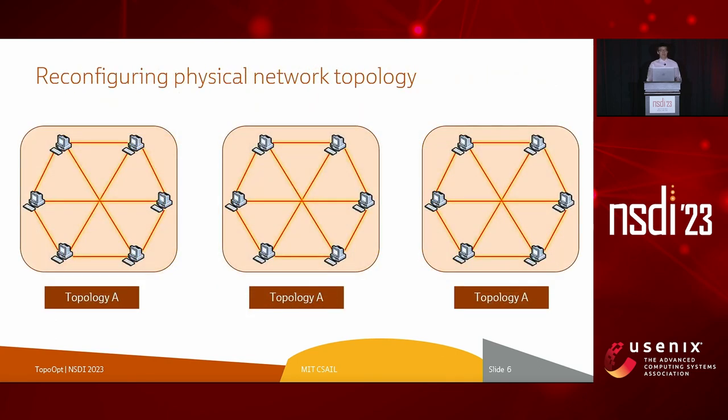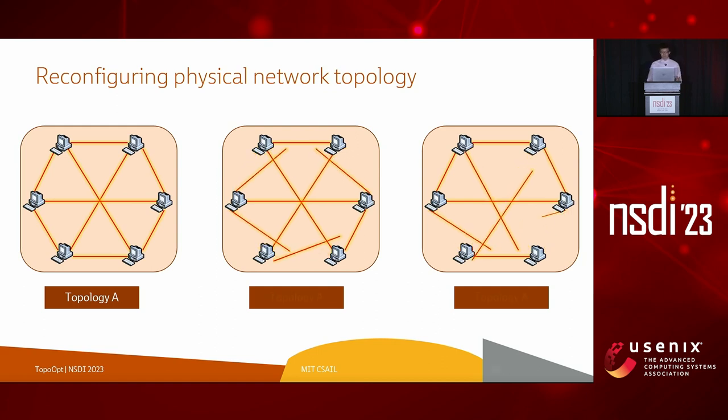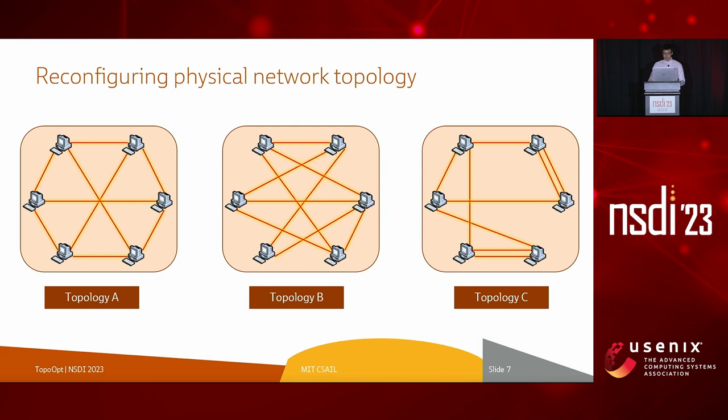To be clear, what I mean by the physical network topology is literally how the accelerators are connected. Assume we have six servers or accelerators connected in a particular way as shown here. Reconfiguring the network topology refers to moving the physical connections around to change the physical network to achieve new connections that suit the workload, as shown in the last two topologies.